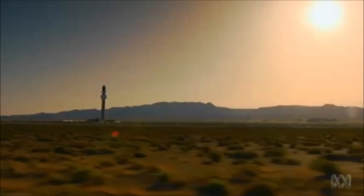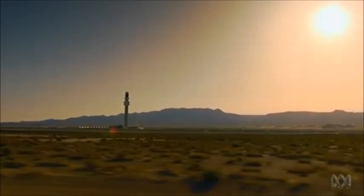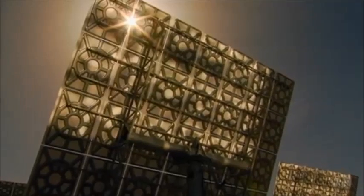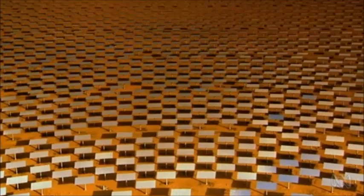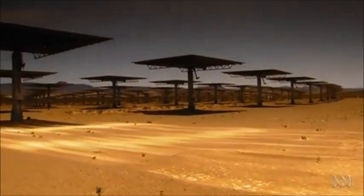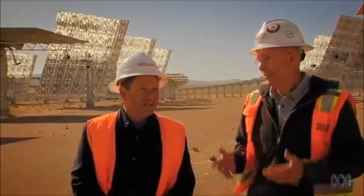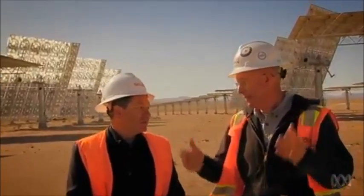Less than half an hour's drive out of town is a state-of-the-art solar facility known as Crescent Dunes. If it looks space-age, that's because it is — considered by some to be the most advanced power plant in the world. The project's technical director is Brian Painter, an industry veteran who's been running electricity plants for 30 years. It's amazing — it's like a mechanical forest made up of steel and mirrors and all this sort of thing.